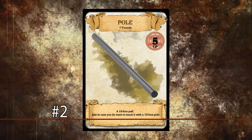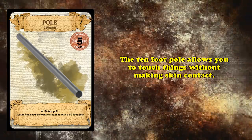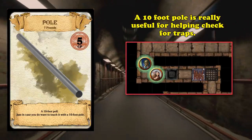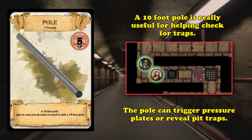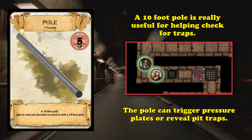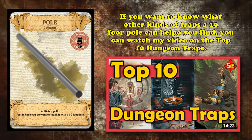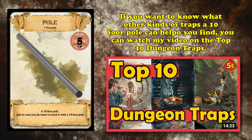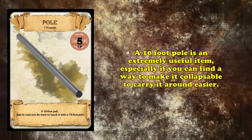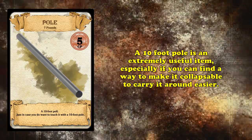And at number two, we have the 10-foot pole. This is a classic item. Sometimes you need to touch things, and why touch it with your bare hand when you could use a 10-foot pole instead? Going through a room or hallway where you expect traps, keep your 10-foot pole in front of you to trigger those traps before they trigger on you. Pressure plates can be triggered before you walk into their killing zone, and pit traps can be revealed before you step into them. If you want to learn about other types of traps, check out my video on the top 10 dungeon traps. A 10-foot pole is an excellent item that any adventurer could carry around — if you can make a collapsible one, even better.